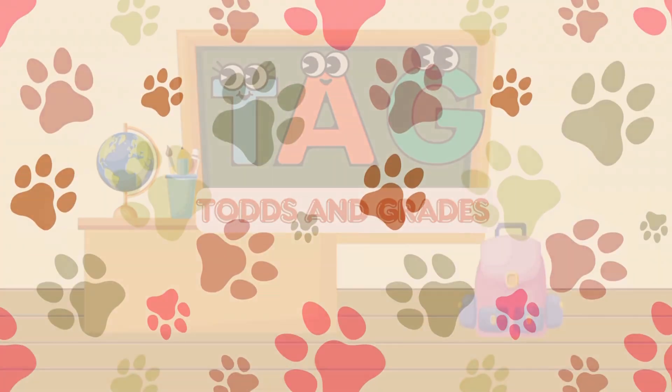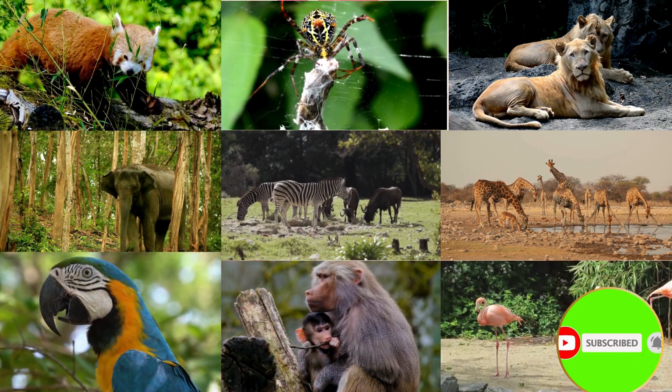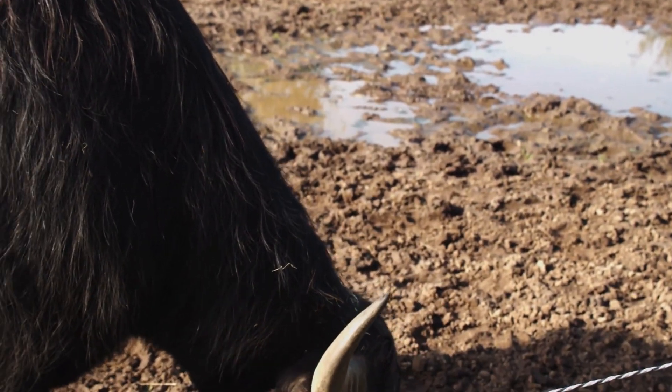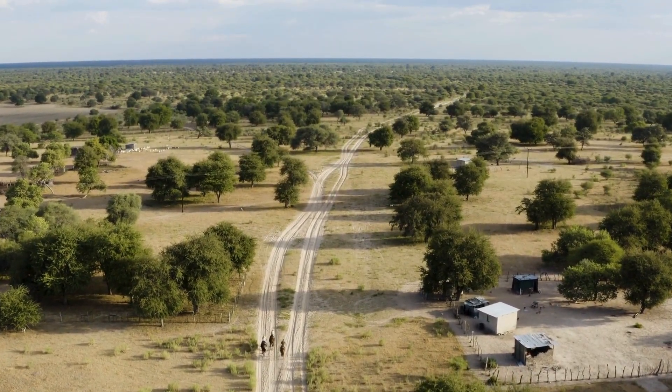Welcome to Todd's and Grades. Welcome to our wild world of wonders. Today we're diving into some of the most amazing animal facts that will leave you wide-eyed and wowed. So grab your safari hats, because we're about to embark on an amazing adventure.